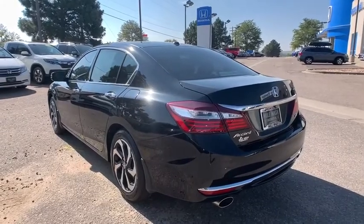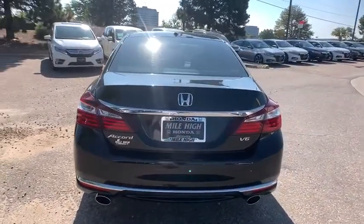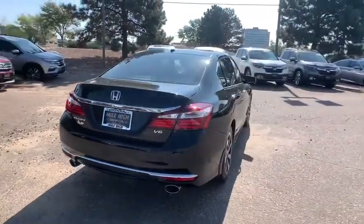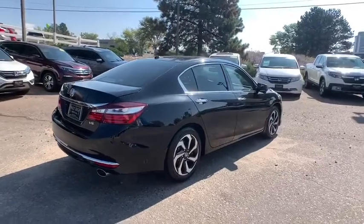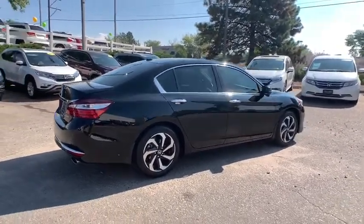Here are some of this vehicle's great options: backup camera, anti-lock braking system, steering wheel audio controls, stability control, traction control, power passenger seat, remote engine start, keyless entry, Bluetooth, leather-wrapped steering wheel, power steering.